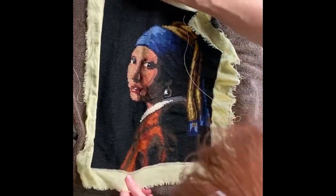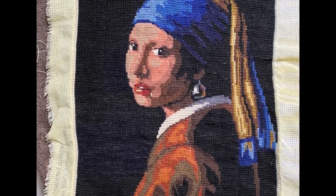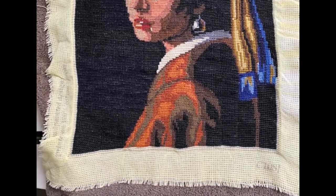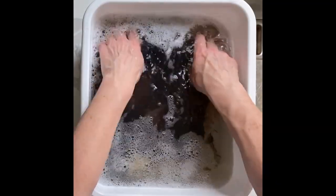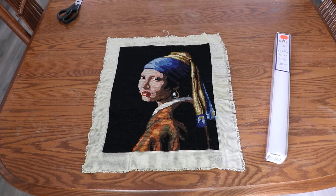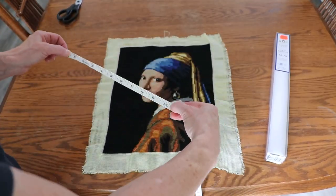Once it was dried I could see that not all of the ink came out and the darker ink had caused the white on her collar to go gray. So I crossed my fingers and I washed her again. Once she was dry I was happy enough with the outcome, so I went ahead with making some measurements for my new project bag.